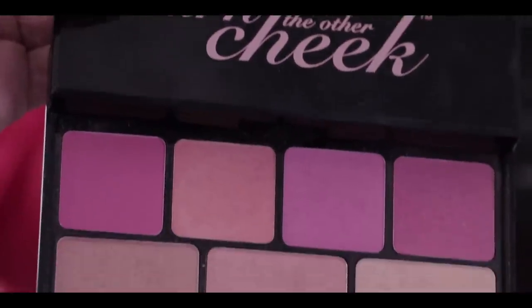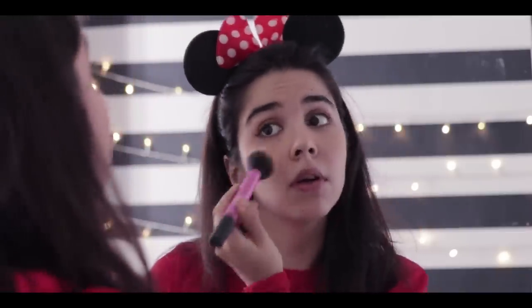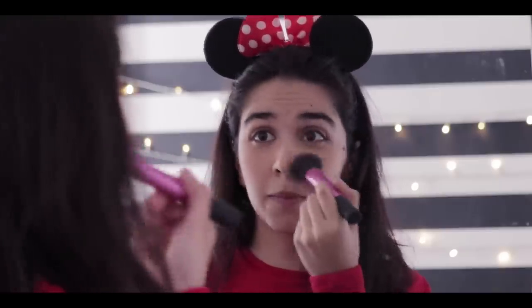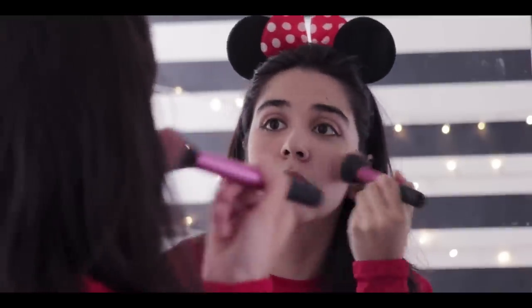My last step for my everyday makeup routine is applying a blush. Literally any blush will do but this is the only powder blush that I have. In the morning I don't have time to blend a liquid blush, so I'll just go in with this. I also like to blush my nose because I feel like when you blush in real life you get the whole area, so that makes it look more natural.